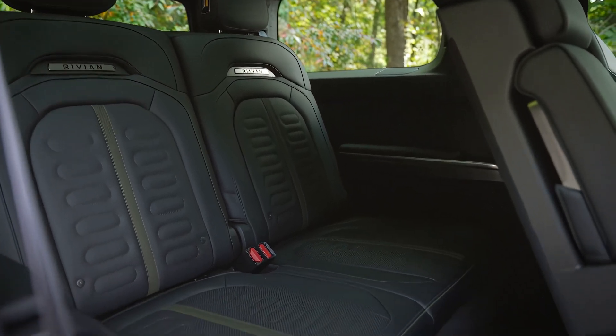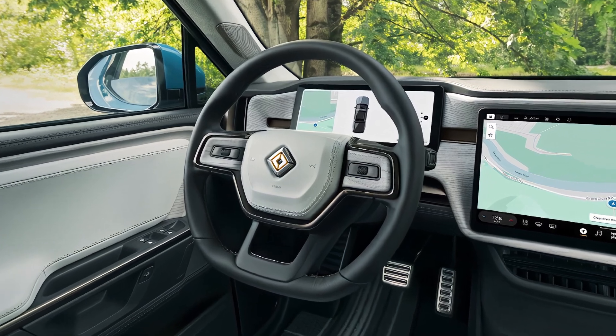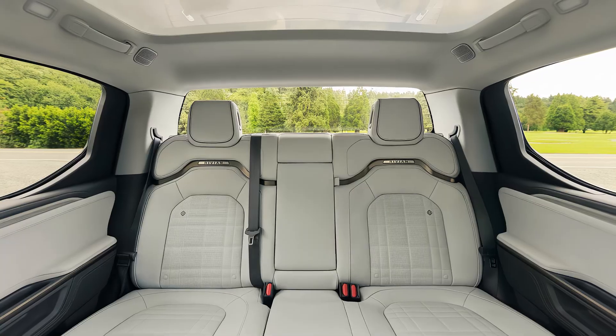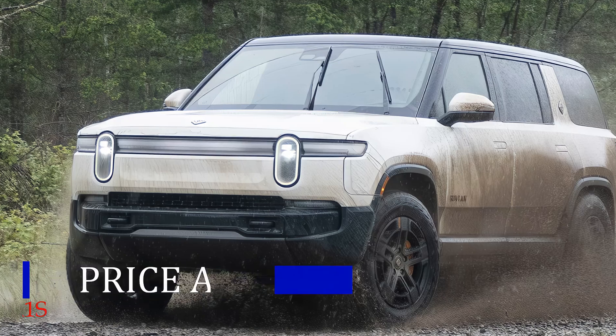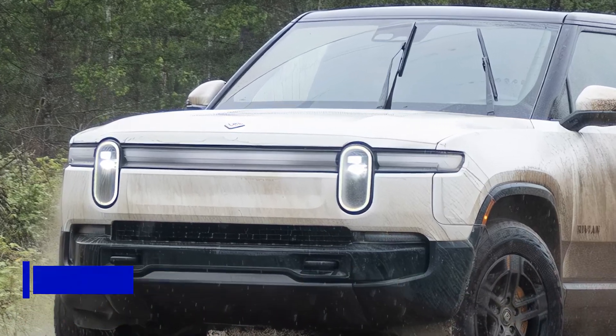For the tech-savvy, the R1S offers a suite of advanced safety features including adaptive cruise control, lane keeping assist, and automatic emergency braking. Plus, Rivian's unique gear tunnel provides extra storage space for your outdoor gear — a thoughtful touch for adventure lovers.